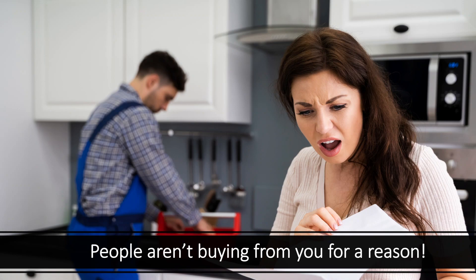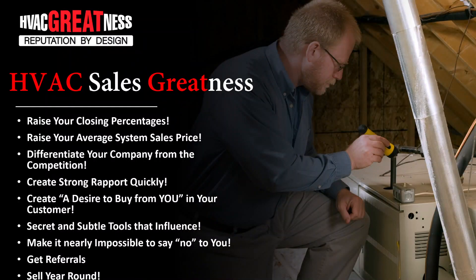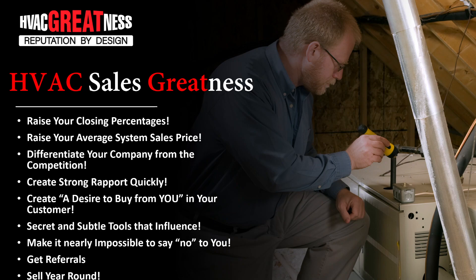When we go in and do our training, there are a lot of different benefits that are gonna come from this. You're gonna raise your closing percentages, raise your average prices — and you do this by differentiating your company from your competition. Building strong rapport is important, but creating a desire for them to buy from you is what we want. So let's talk about the formula: it's three steps and it's really easy.